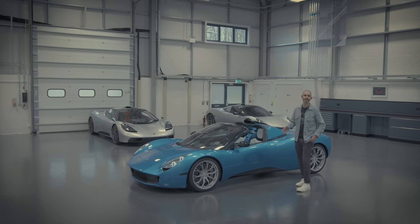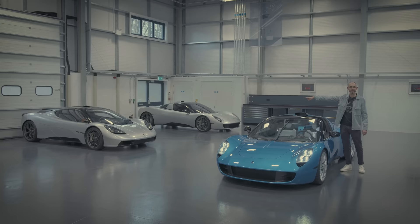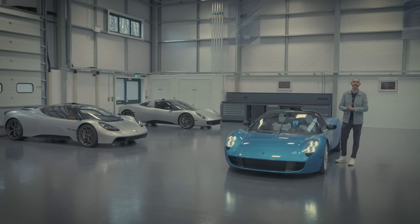I've come down to Surrey to Gordon Murray Automotive where Gordon's going to show me around the new model in his range - the T33 Spider, the open-top version of that car. That's the second car in the range, the first car he penned under his own name being the T50. We won't be driving this car in this video - we're going to do a walk around with Gordon, and then Gordon's going to take me out in one of his favourite old convertibles. I'm Johnny Smith, this is The Late Brake Show.